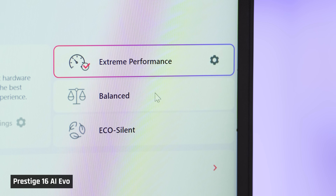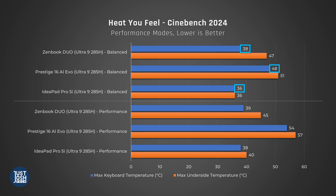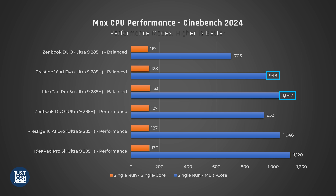All three of these laptops do have balance modes, which they are run at by default. These pull less power than their high-performance modes and therefore generate less heat and fan noise. Since this processor has significant diminishing marginal returns of feeding it more power, you can save a lot of fan noise and heat by running these laptops in those modes, and you will see minimal drops in performance for the MSI and IdeaPad.